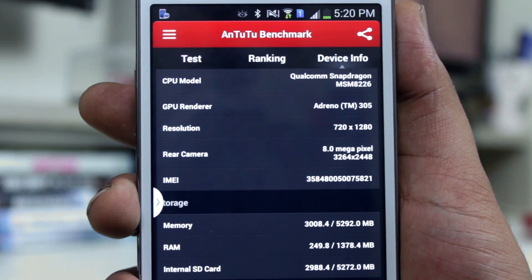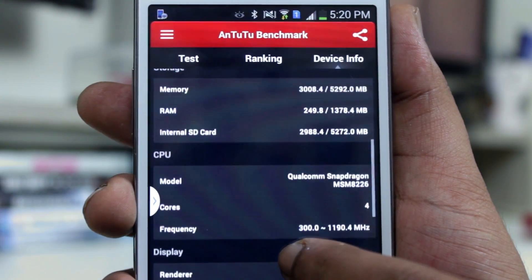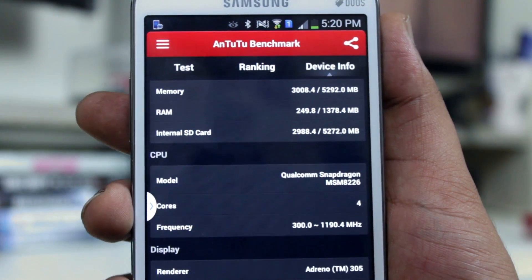But you can't rely on benchmarks only, so I'm going to leave you with the device specs. At the end of the video you can click on the links to watch the camera performance and the first impression to get to know the Galaxy Grand 2 better.